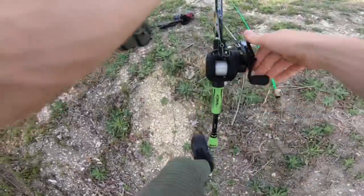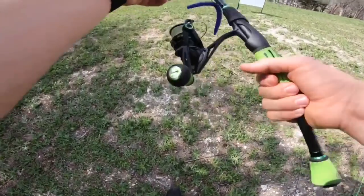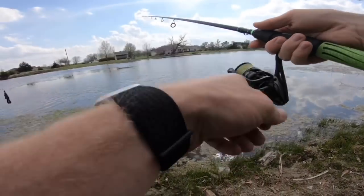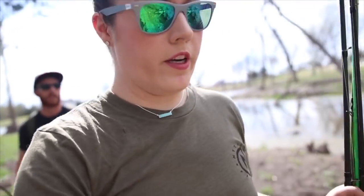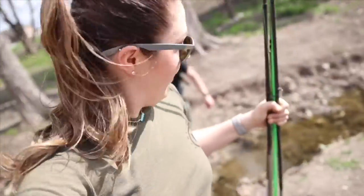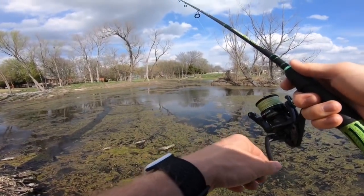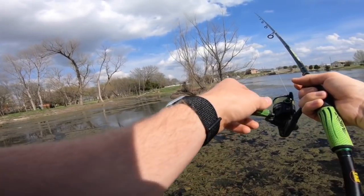That was about ten minutes with the rip knocker. Let's see if they want a sanko. Oh, bite! Let me cast right here again. We haven't got anything yet, so we're gonna go try the other side of the pond. Just got to make it across this little creek here. Oh, bites — more bites! Gotta be a little bluegill, right?